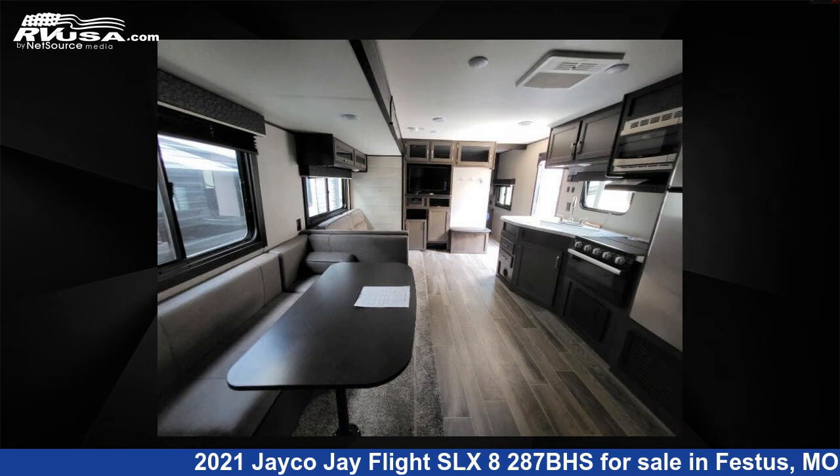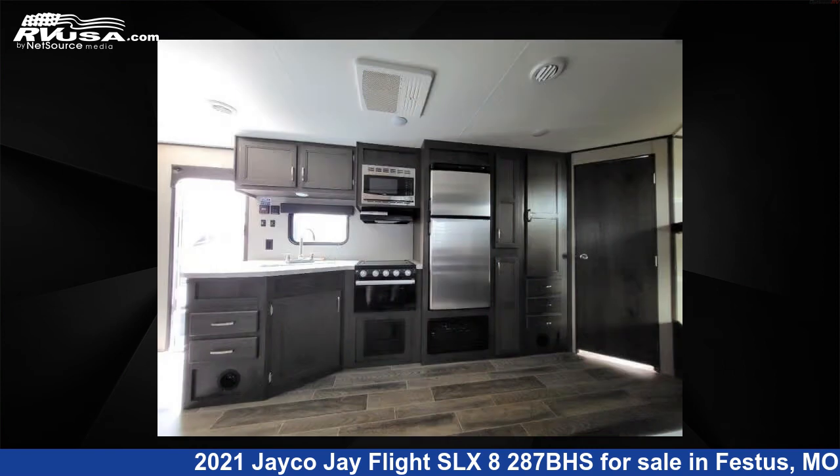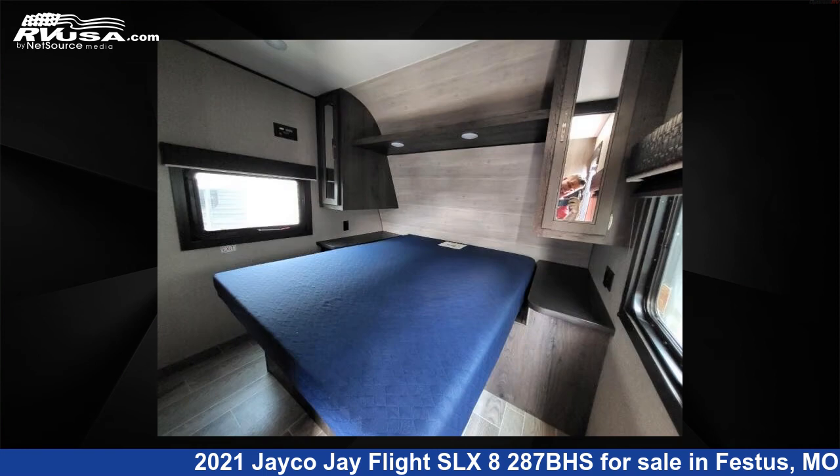For more information and pricing on this unit, and to see all units available for sale by Optimum RV St. Louis, visit RVUSA.com.